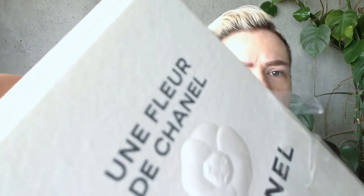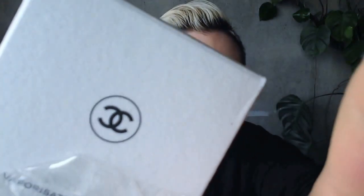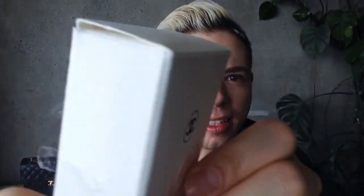The actual package is not in glossy paper — it's made in rough paper. It's beautiful, very simple. There's just too much light coming in so it's hard to show on camera. I hope you can see the texture of this little thing.